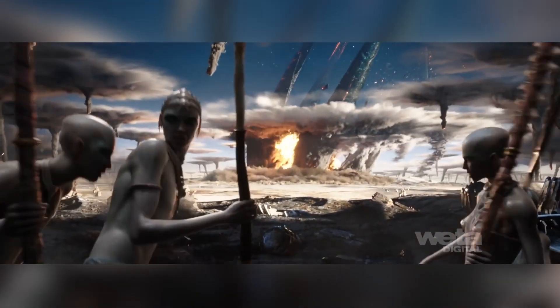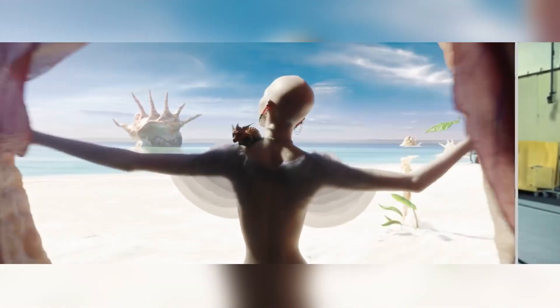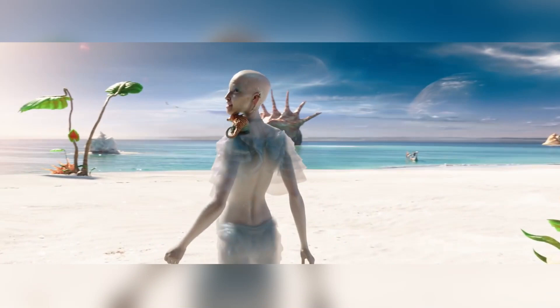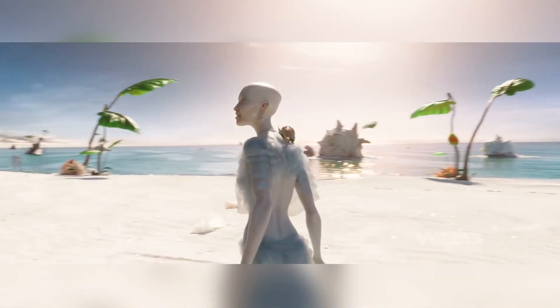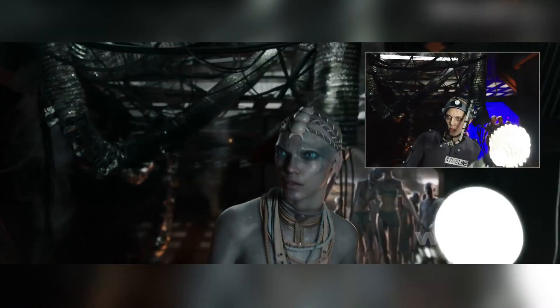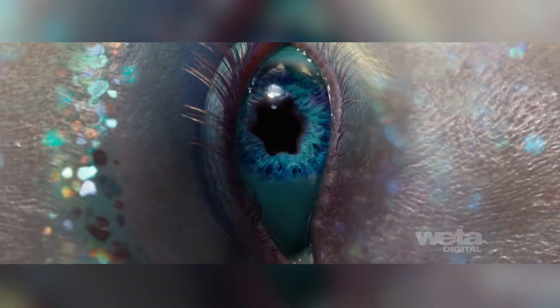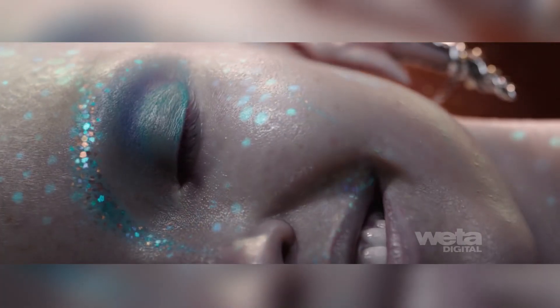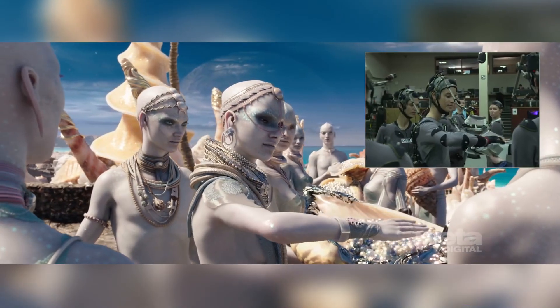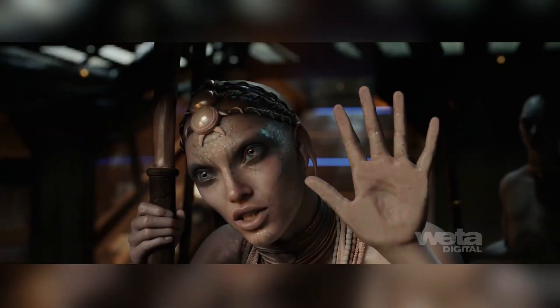Weta handled around 1,300 shots, and playing to Weta's strengths, these were mainly CG creatures and a large amount of motion capture for the Pearl world. The Pearls are a race in sync with their environment and show their emotions through their skin, which meant that on top of the primary and secondary animation of the characters, there had to be a tertiary or even quaternary animation of their skin. In order to accomplish this, Weta had to develop a complex skin shading system.